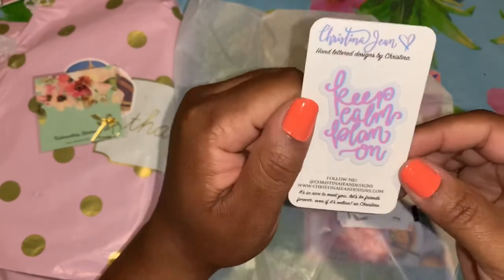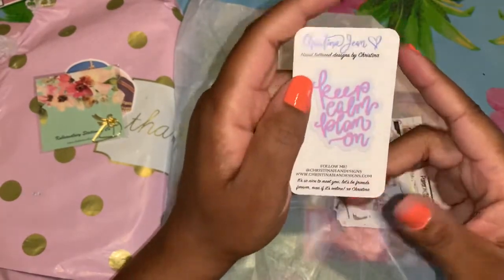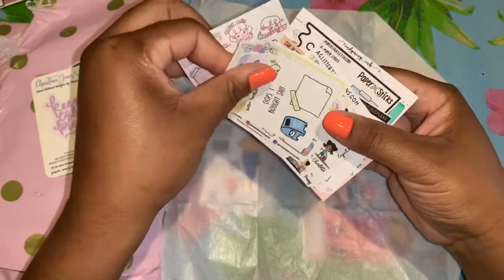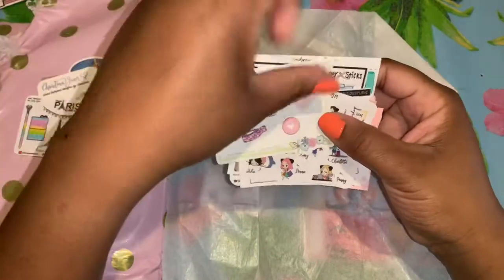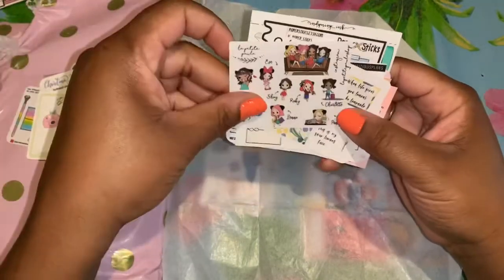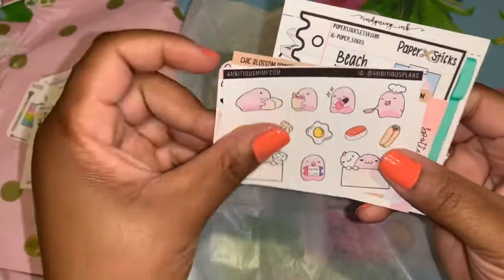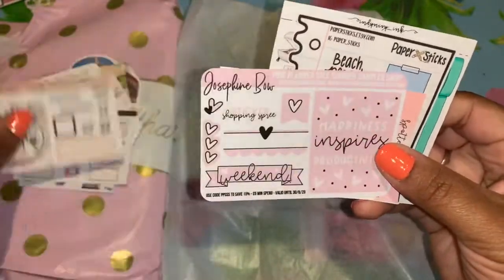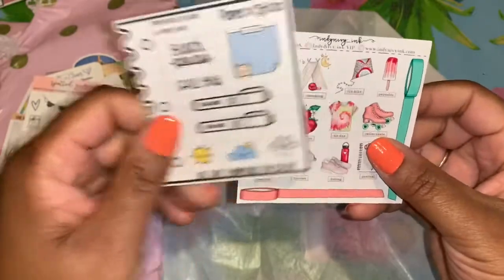We got this 'Keep Calm, Plan On' — I think this is like a little stickable. It's a nice little sample. I'm going to pick these up and just go through them really quickly. Really nice samplers from different companies. I love that Paris one, and this birthday one is cute. Love free samplers — oh, that is beautiful. These are all cute and they have little codes so you can check out these other people's shops.